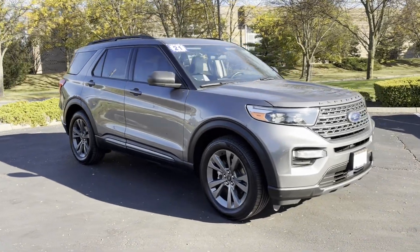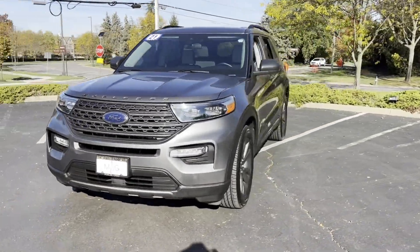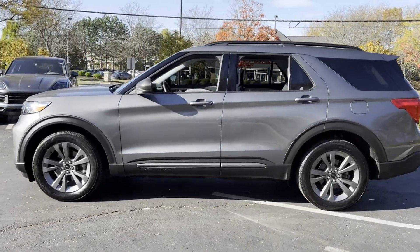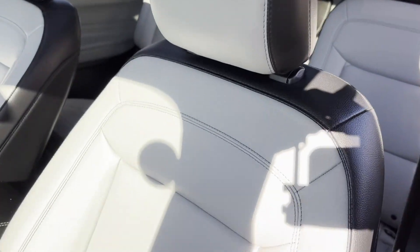2021 Ford Explorer. With less than 1,000 miles on the odometer, this SUV offers space as well as power and performance. It strikes the perfect balance of fun and function while offering cross-traffic alert and lane-keeping assist.